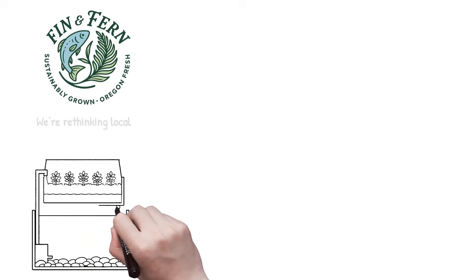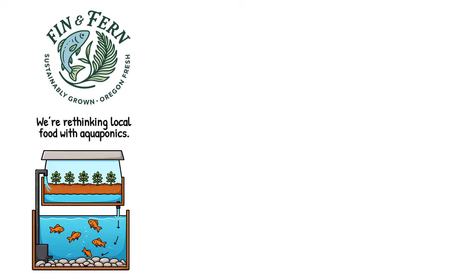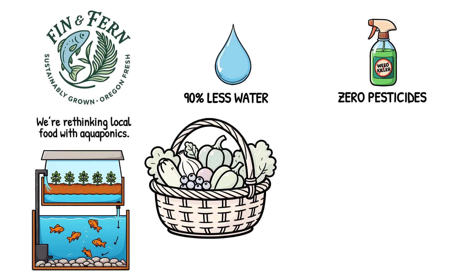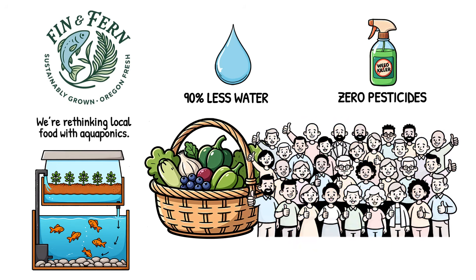At Finn and Fern Farm, we're rethinking local food with aquaponics, using 90% less water and zero pesticides to grow the crunchiest greens and sweetest berries right here in our community.